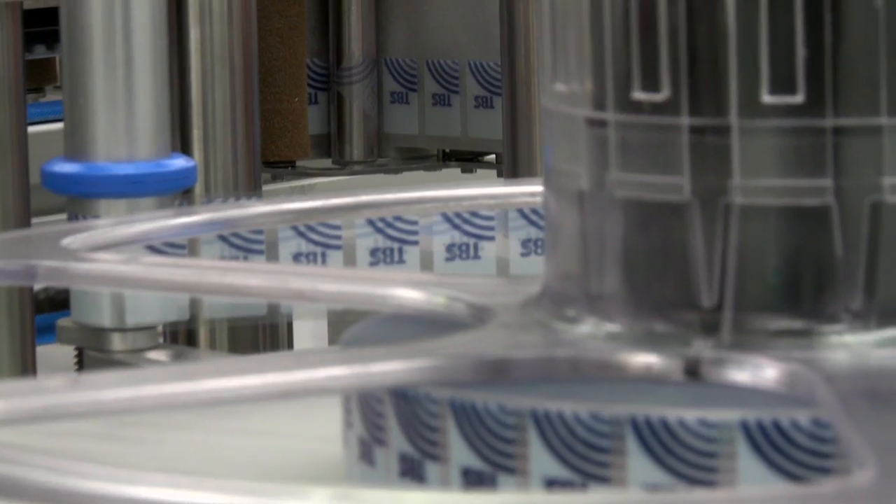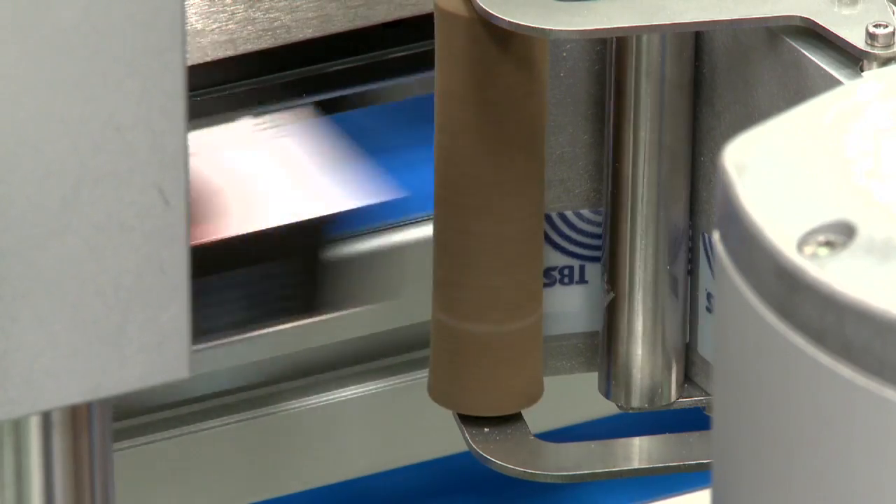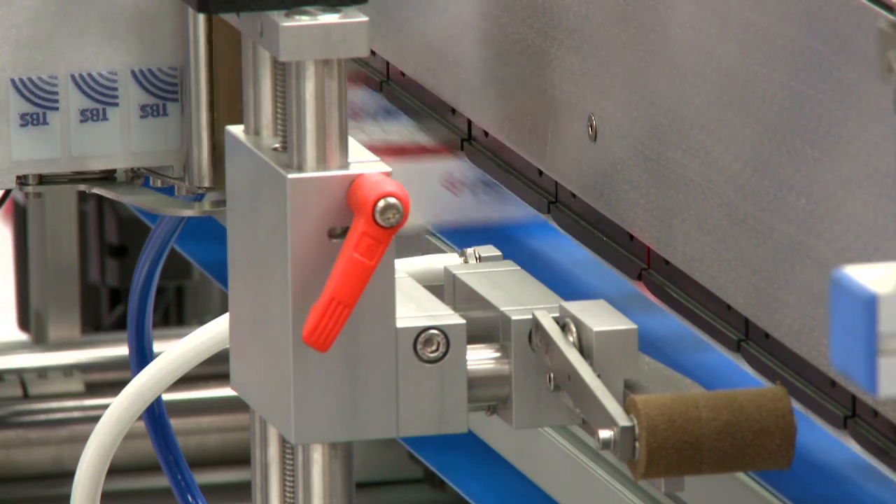A tamper evident label is then applied to each end of the carton to seal the flaps. Sensors then check that the tamper evident labels are applied.